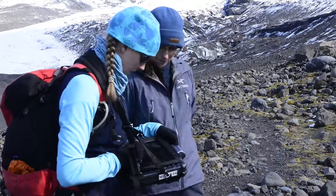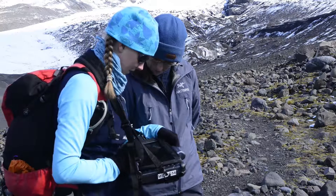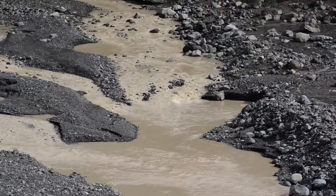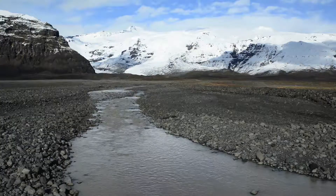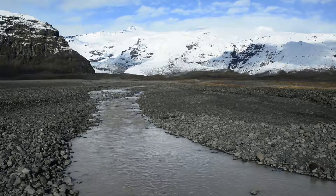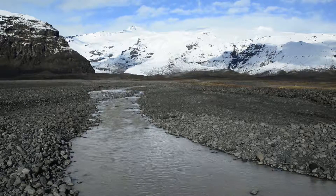We'd call it whole system science if we were pushed to come up with a name. Looking at the glacial system as a whole has clear benefits such as understanding how glacial structures control meltwater drainage, understanding how glacial melting affects landform development, and understanding the hydrology and water resources of the whole catchment — from the ice to the river to the groundwater.